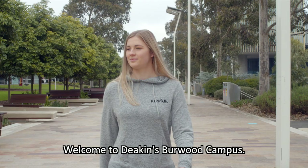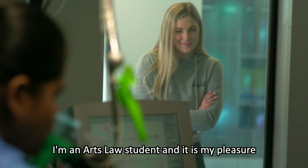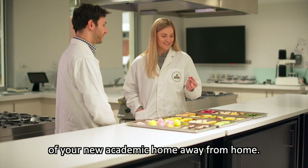Welcome to Deakin's Burwood campus. You've made it! My name's Meg. I'm an Arts Law student and it is my pleasure to be your guide for a quick and handy tour of your new academic home away from home.